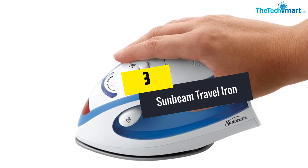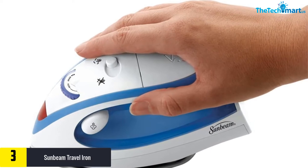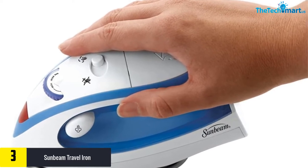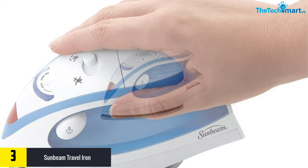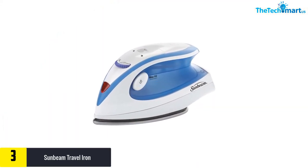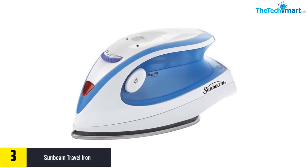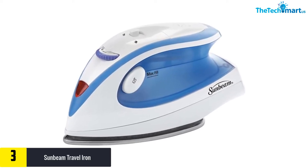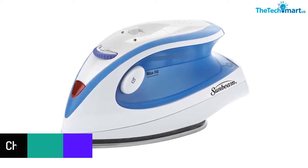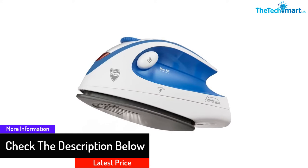At number three, we have the Sunbeam travel iron. If you are looking for a unique and good-looking travel iron, the Sunbeam Hot-2-Trot 800-watt compact non-stick travel iron is the perfect product. This product is extremely durable and can withstand frequent travels and use. There is even an indicator light that allows you to determine if the iron is ready to use. This product is highly efficient in removing creases and wrinkles.